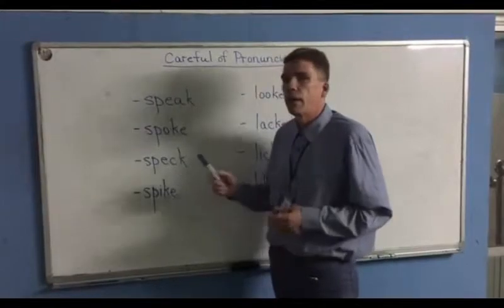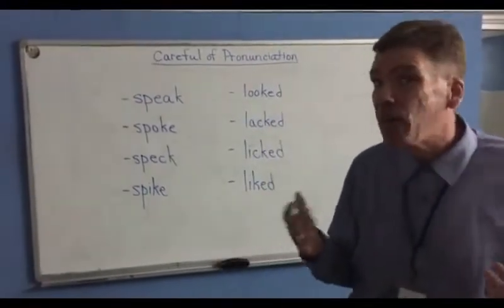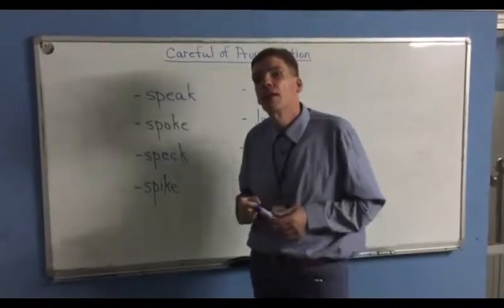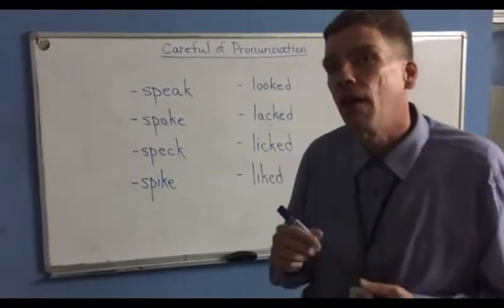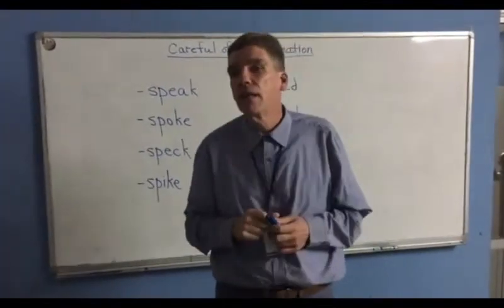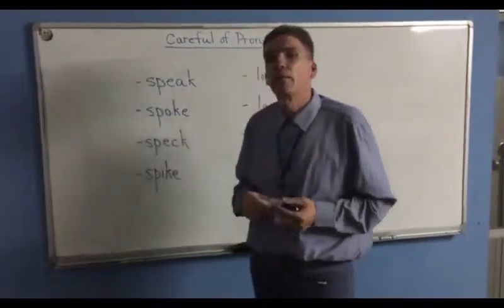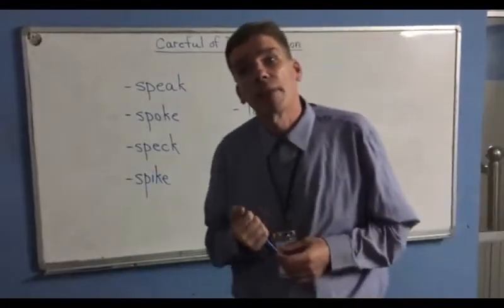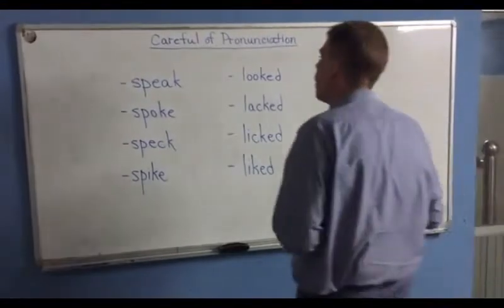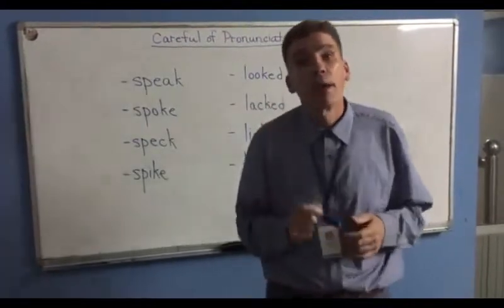Speak, spoke, speck, spike. Speak is the same as talk — I am speaking to you right now. Spoke can mean a couple of different things: it's the past tense of speak, and a spoke can also be found on a bicycle tire or a motorbike tire. A speck is just something very, very tiny, like a speck of dust floating through the air. And spike can mean a few different things; most commonly, a spike is something very sharp — not quite a knife, but similar. It's something you can stab something with. These words are all similar, and when you're speaking, you do have to be very careful of your pronunciation, or the listener might misunderstand you.